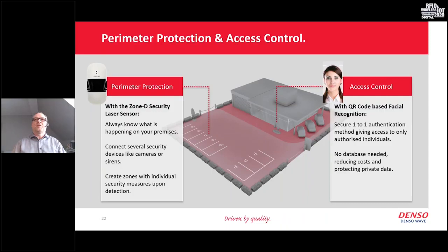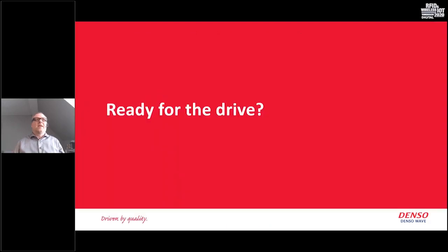That's it from today's presentation. I've shown you two possible solutions: one for perimeter protection using the Denso Zone D security laser sensor, and a second one for access control using Face+SQRC — a combination of a secured QR code and facial recognition. Are there any questions?